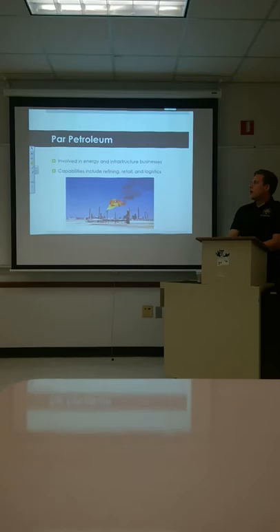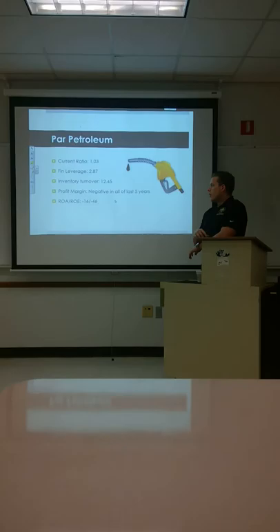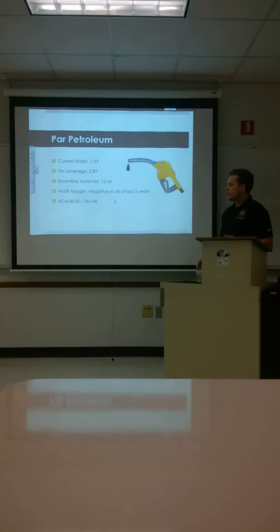Far Petroleum is next. They are involved in energy and infrastructure business, with capabilities such as refining, retailing, and logistics. Current ratio is just above 1 at 1.03. Financial leverage is 2.87. Inventory turnover is 12.45. Profit margin is negative in all of the past five years. You see a negative ROA and ROE — about three times worse, consistent with the financial leverage of about 3.